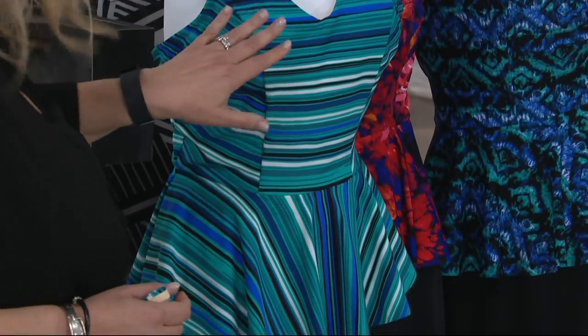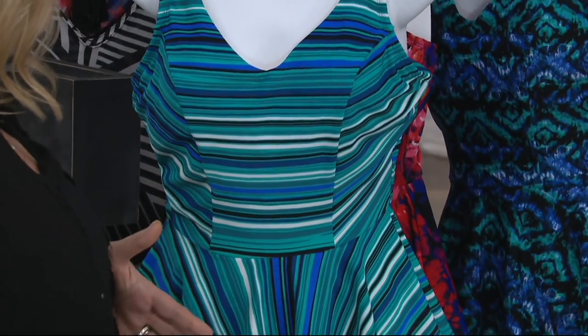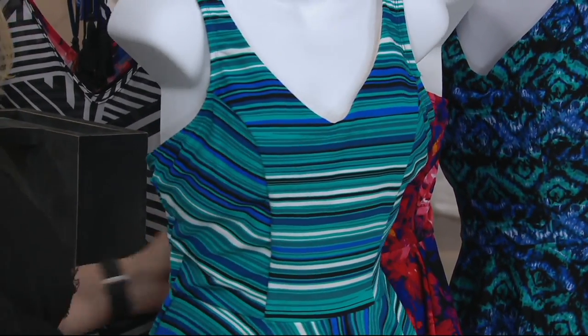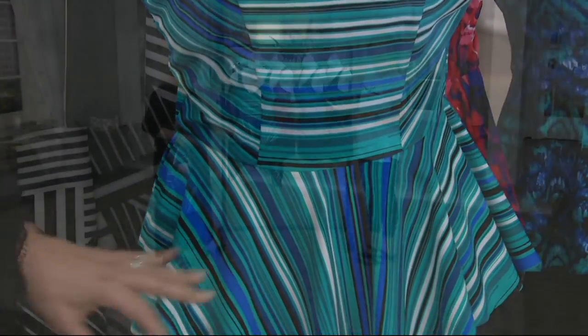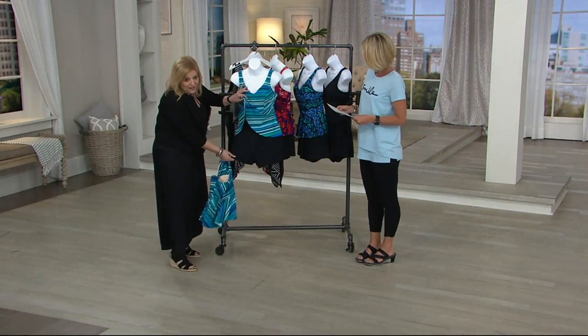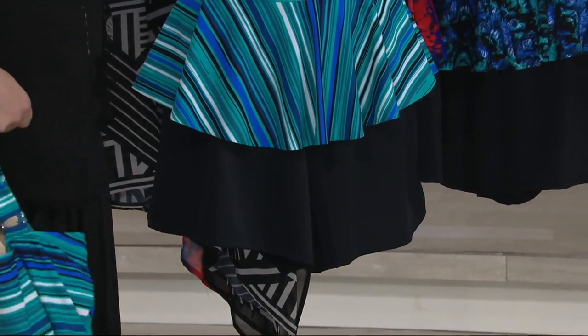Everybody has a peplum in their wardrobe. This one is great because it's a V-neck, and it's got princess seaming, which just makes you slender on the side. And then a comfortable peplum right at the bottom, so it just lays on the right spot on your body. We're doing this great short, and under the short is a full pant, so it really pulls you in.